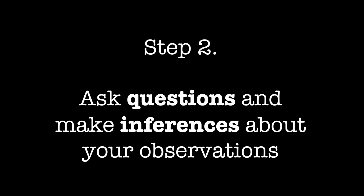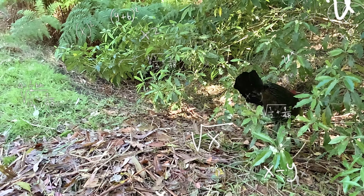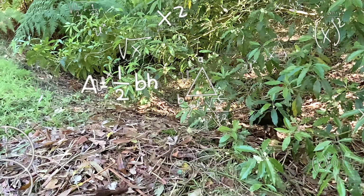Hey look, that's a female. She's approaching the mound. It kind of looks like she's inspecting it. I wonder where the male went. Oh look, there he is behind the mound.